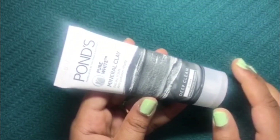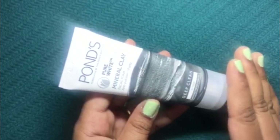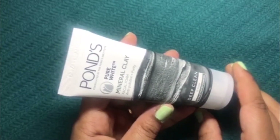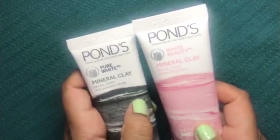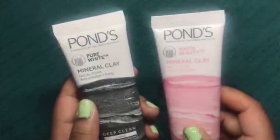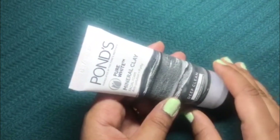I can say that if you are in a hurry or just don't want to use a face pack, just use this — it gives the same result as a face pack. I absolutely love my skin after using this. Between these two face washes, I am definitely most impressed with the mineral clay anti-pollution plus purity variant. It is the best of the two.